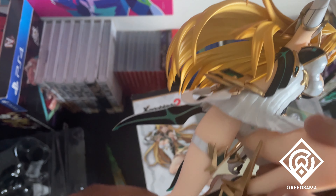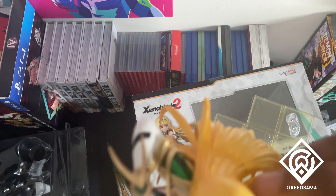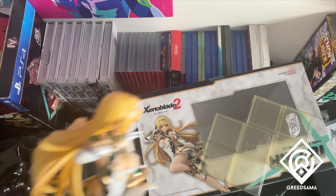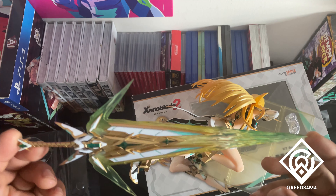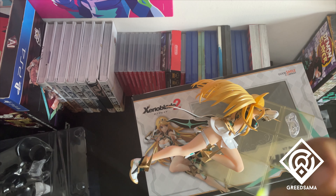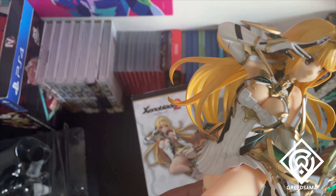I've seen some good looking figures, but the detail and everything else inside these figures is pretty amazing. I don't say it a lot — well, I do say it a lot — but they look good. I know they are waifus and all that in the community, and yeah, this is waifu and serial quality, you know.